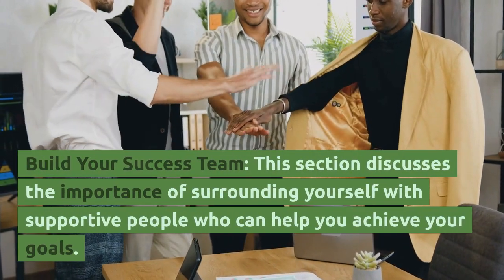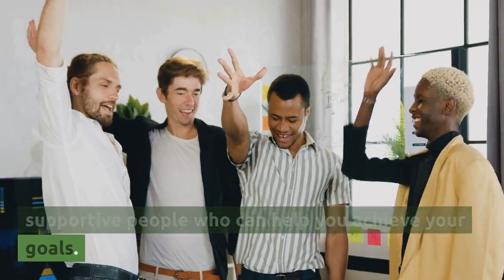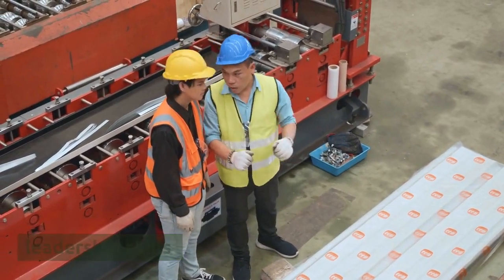The third section, Build Your Success Team, discusses the importance of surrounding yourself with supportive people who can help you achieve your goals. It also covers networking, communication, and leadership skills.